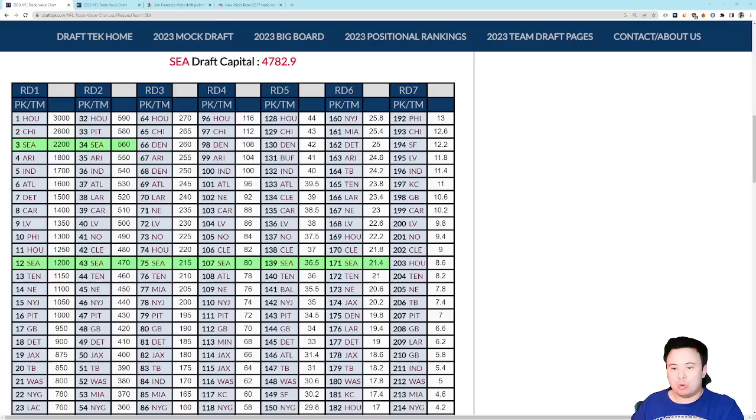Let me know what you guys think. That's my best breakdown of relative draft pick value. See you guys later. Go Hawks.